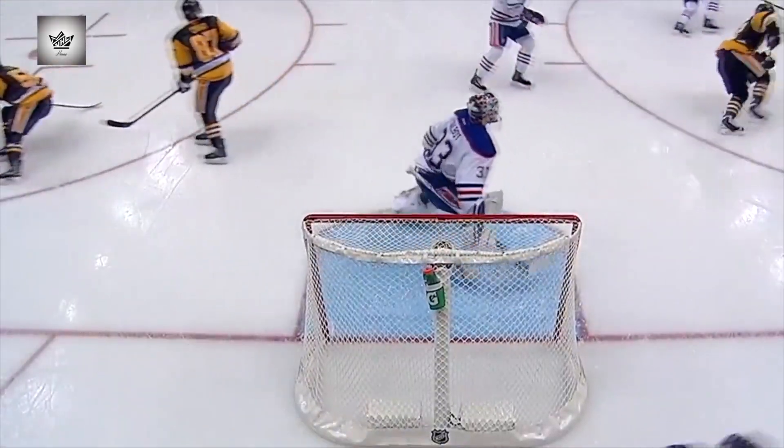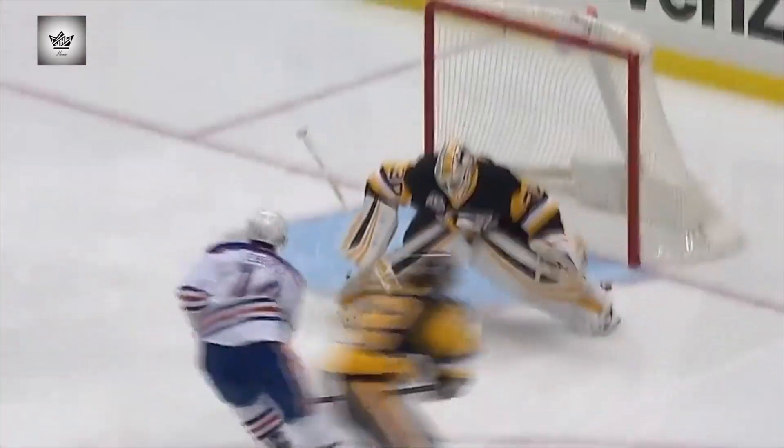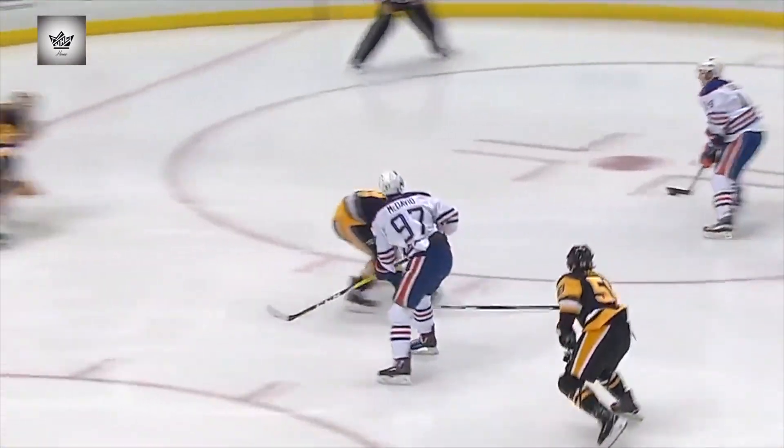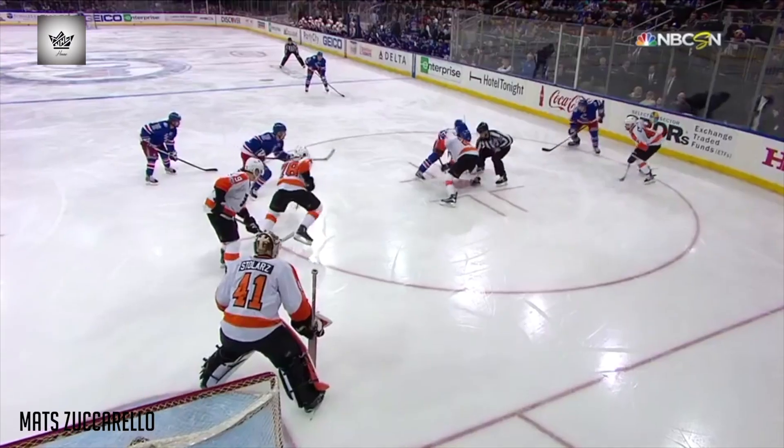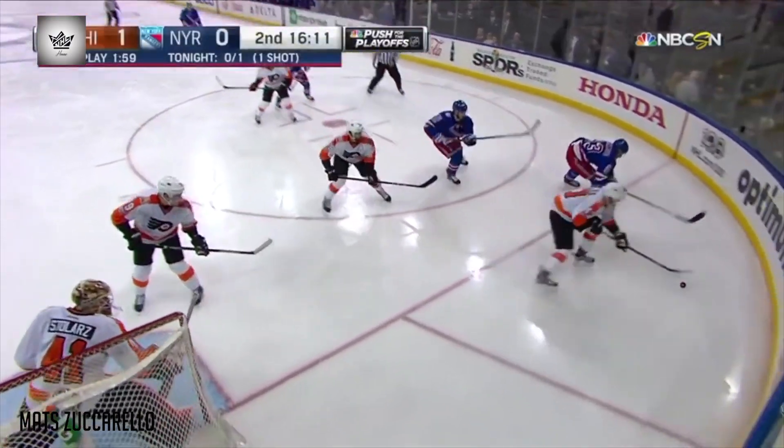Talbot makes a save. It goes the other way. Eberle waits, waits, waits. Everybody went to McDavid. And that patience of Eberle — what a beautiful goal to hold that puck and get around the long-legged Murray. With his handle right there, or mishandle, I should say.